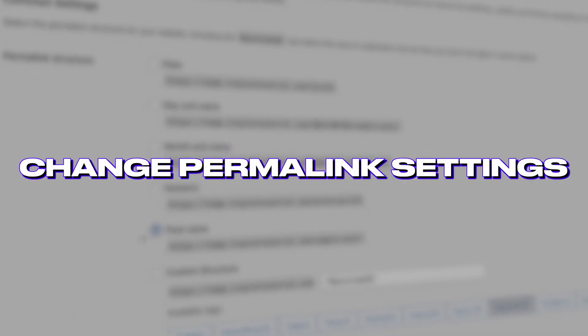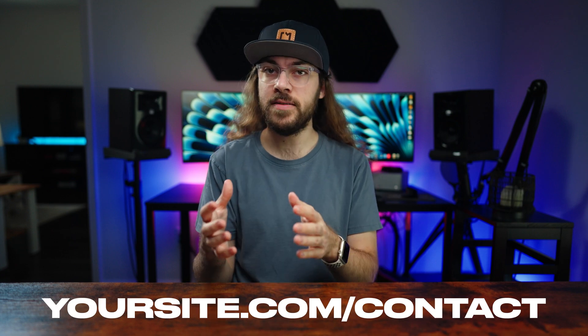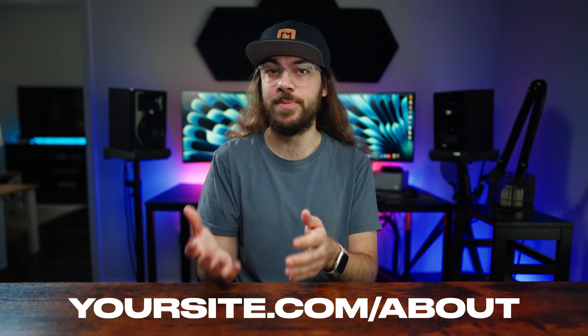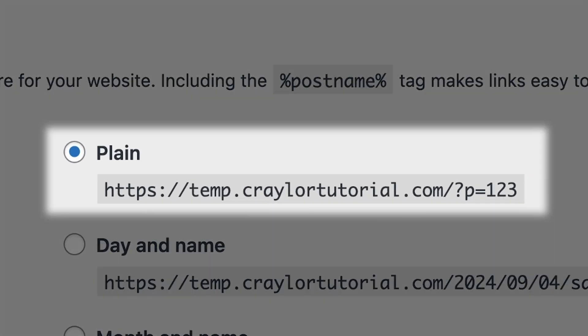The first thing to do after installing WordPress is change the default permalink setting. The permalink setting in WordPress controls the structure of the URL. You're probably used to seeing URLs like yoursite.com/contact or yoursite.com/about. For whatever reason, the default WordPress permalink setting displays URLs in the format of yoursite.com/?p=1, 2, 3.